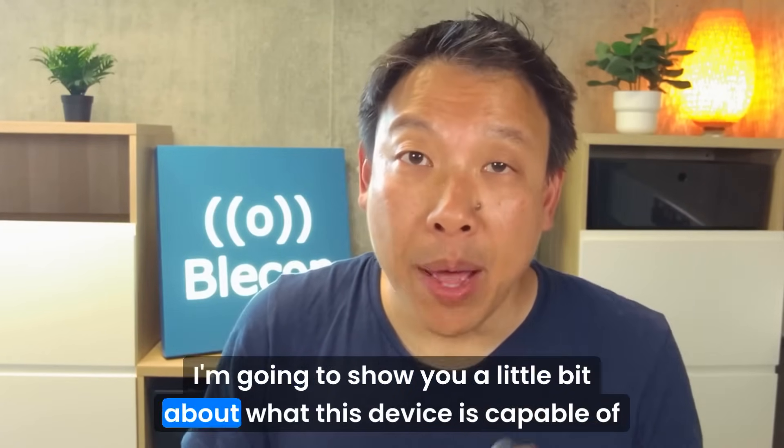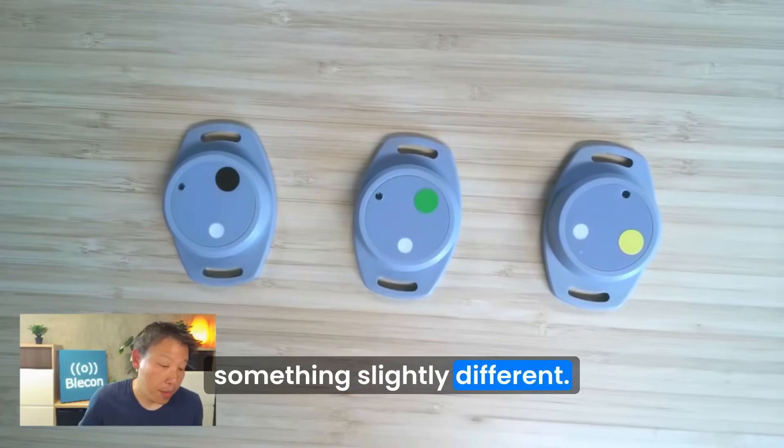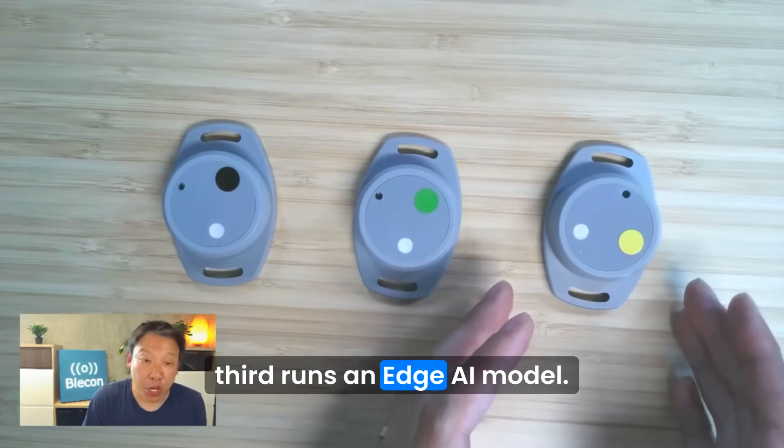I'm going to show you a little bit about what this device is capable of. Here I have three of these devices, and they're all doing something slightly different. The first does logging, the second does proximity sensing, and the third runs an edge AI model.